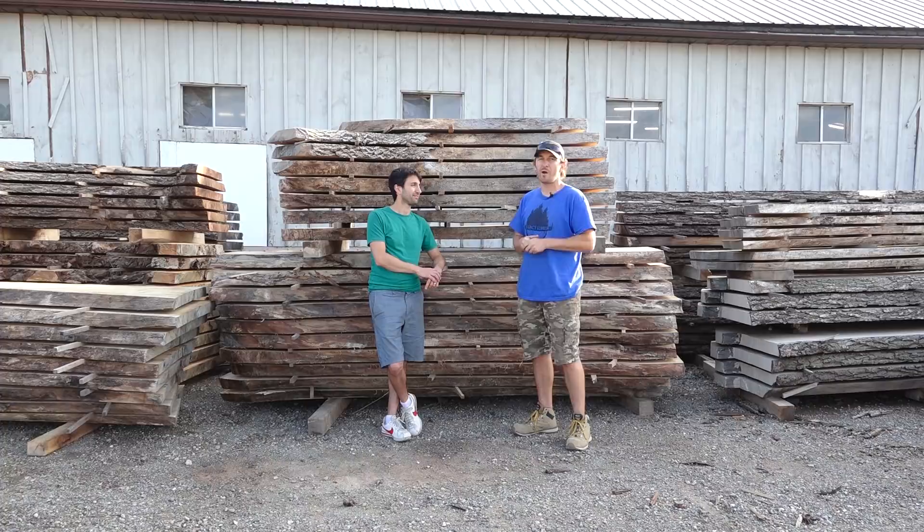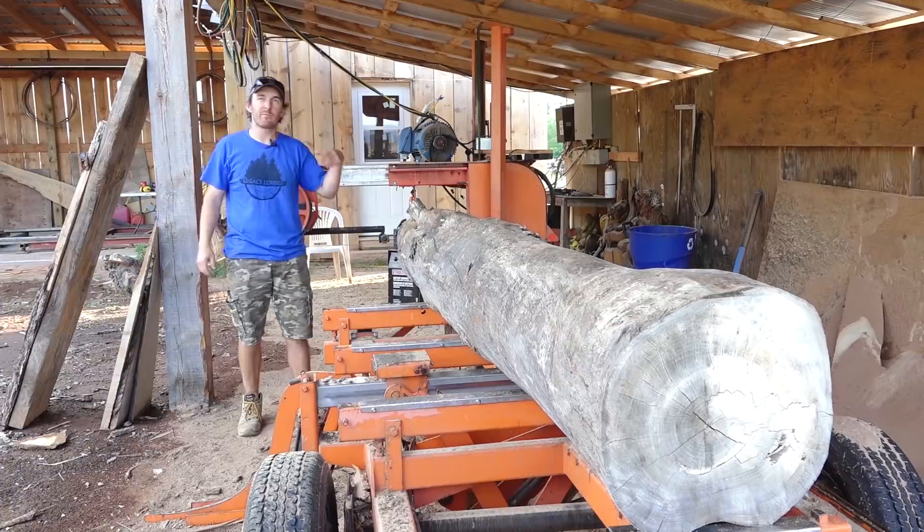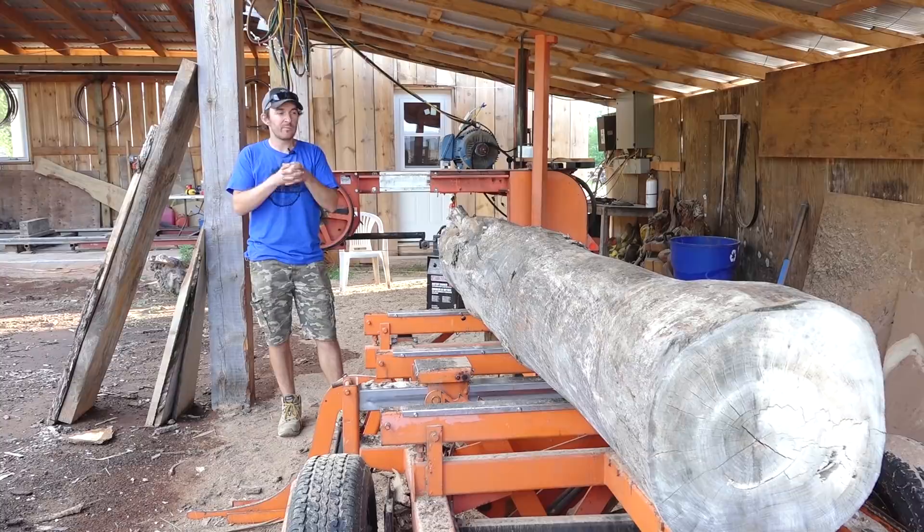So this is how the process starts. We get locally salvaged logs, typically cut down by local tree service companies from development, old age, or disease. I'm very fortunate to be able to get this type of material, sawmill it into lumber, dry it and sell it, or build furniture with it.